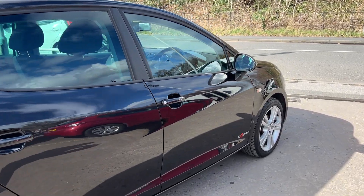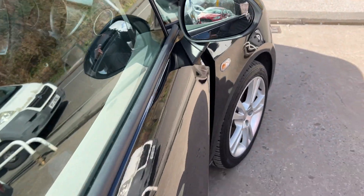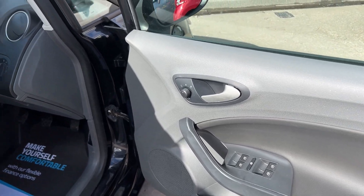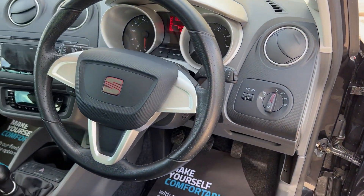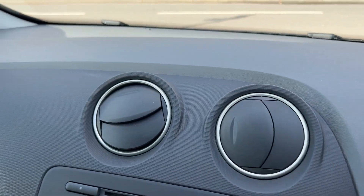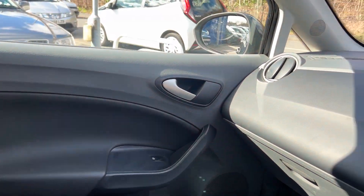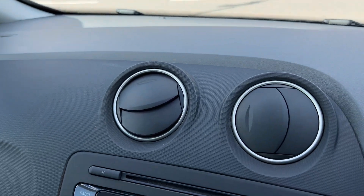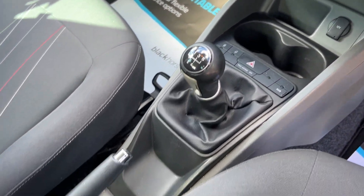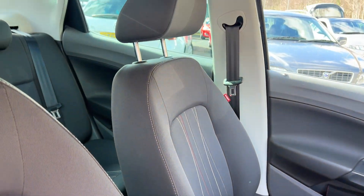I'll show you inside. Inside the car: electric windows and mirrors here, 34,000 on the clock, radio CD, MP3 player, air conditioning, 5 speed, cloth seats.